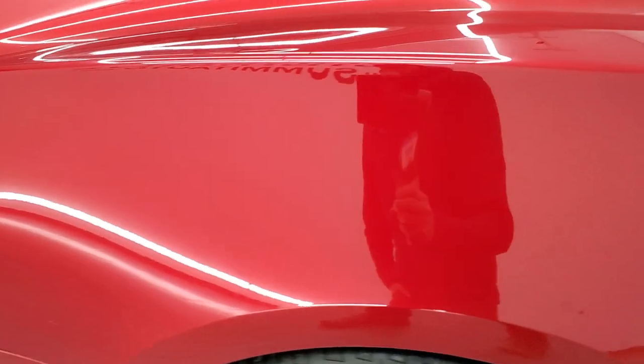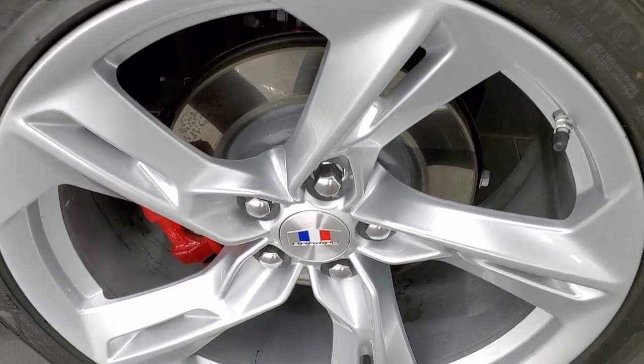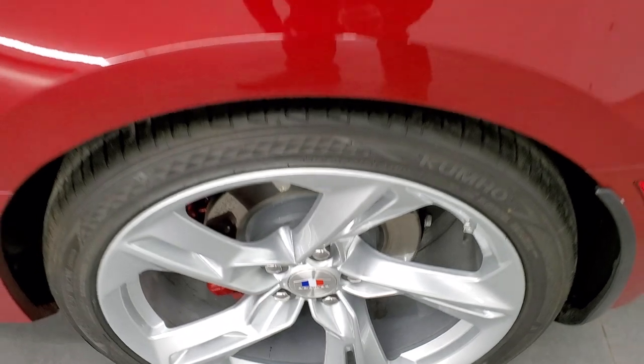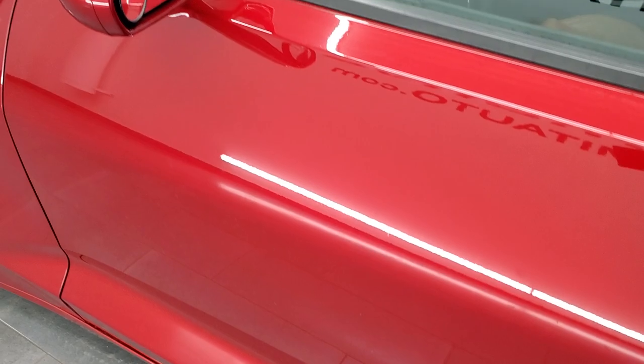Going down the driver's side, no dents or dings on the quarter panel. For full disclosure, this back rim is in very nice condition as well. The driver's side door is very, very nice and does come with power mirrors.